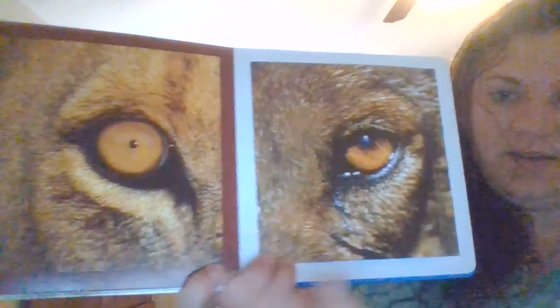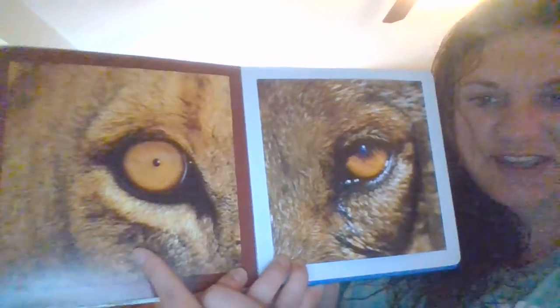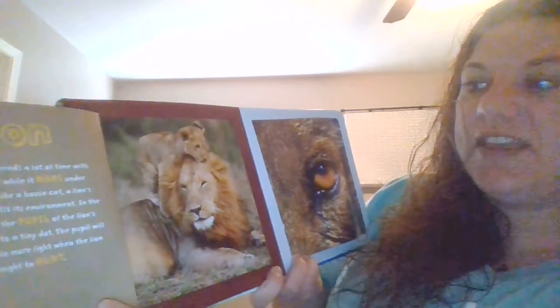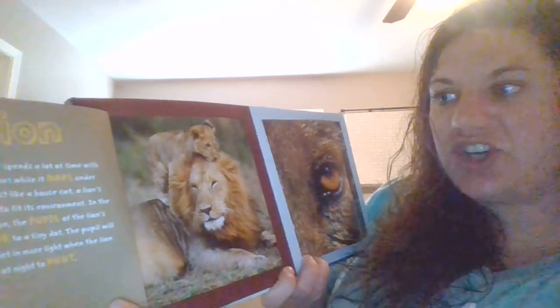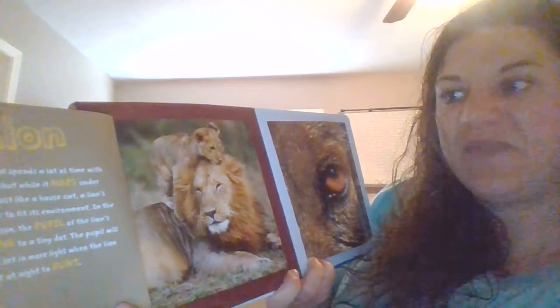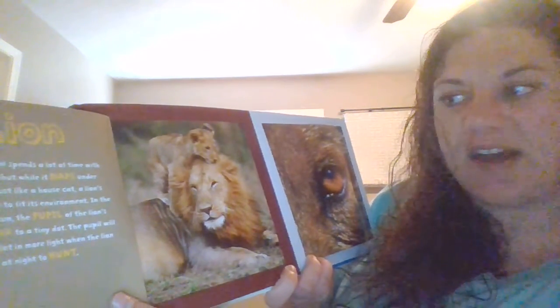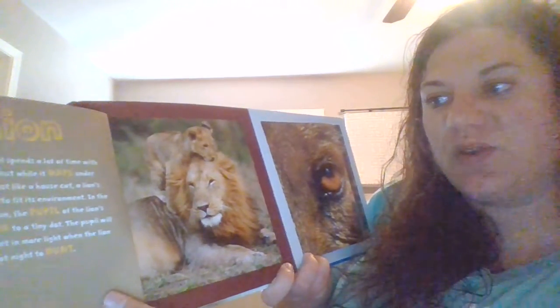Look at these eyes. Let's do this one. What kind of animal do you think this is? Did you guess lion? This animal spends a lot of time with its eyes shut while it naps under a tree. Just like a house cat, a lion's eyes will change to fit its environment. In the strong African sun, the pupil of the lion's eyes will shrink to a tiny dot. The pupil will enlarge to let in more light when the lion goes out at night to hunt.